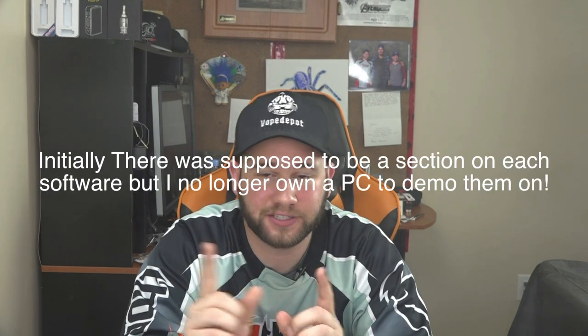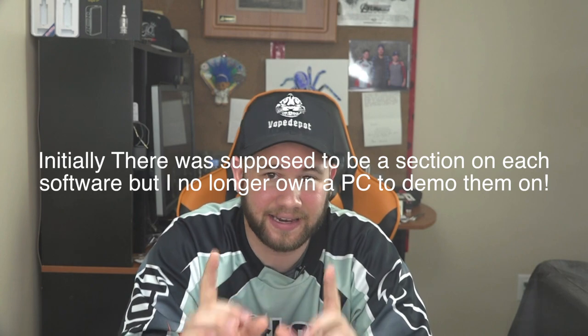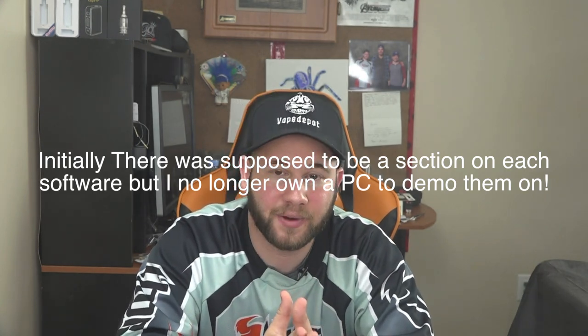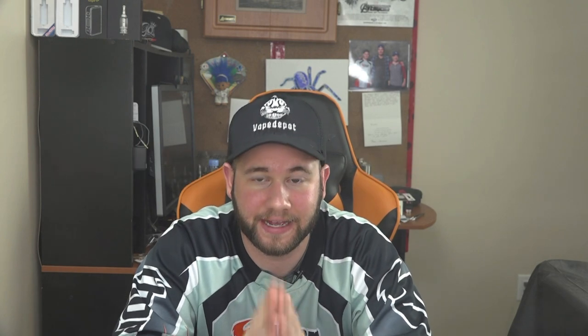We're going to kick things off with the actual software. Both of these have custom software, and one thing straight off the top I want to mention — and yes, I'm being a little nitpicky — is that both of them only operate on a Windows PC, which is a big con in my books.